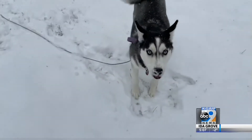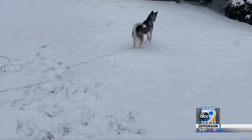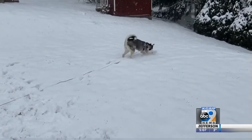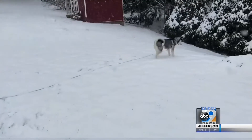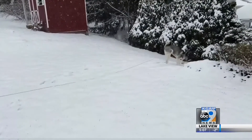If your dog does happen to stay in the cold for longer than anticipated, warm up a towel in your dryer and maybe wrap it around them. If you start seeing signs of frostbite or hypothermia in your pet, professionals say take them immediately to a local vet.